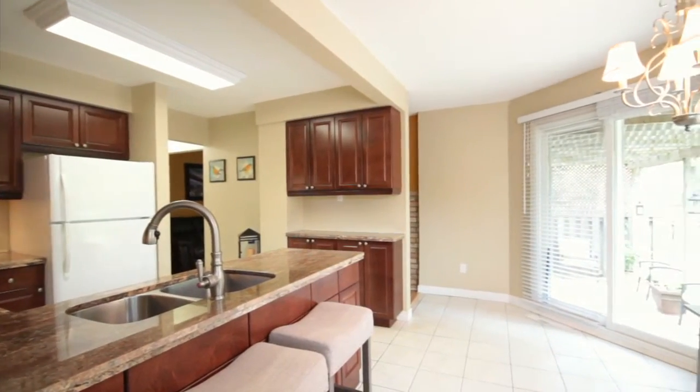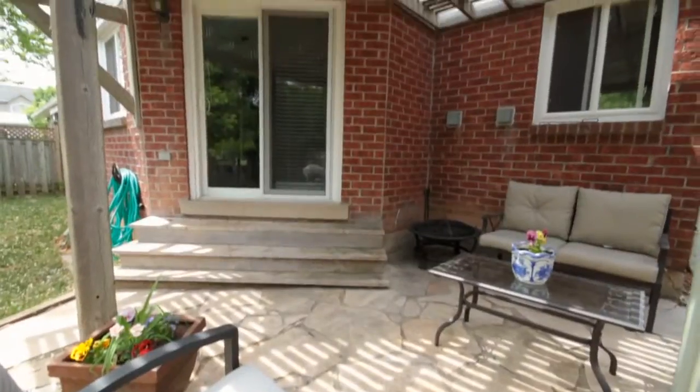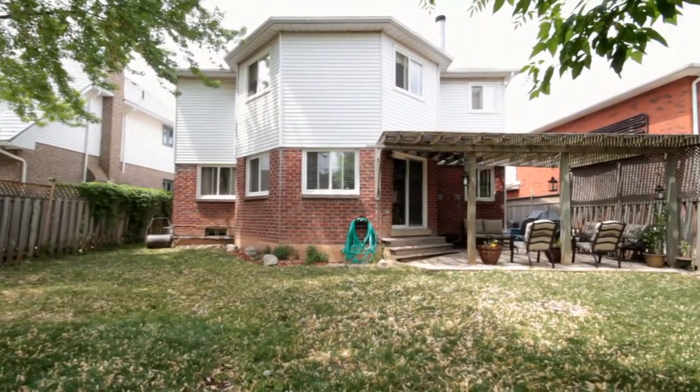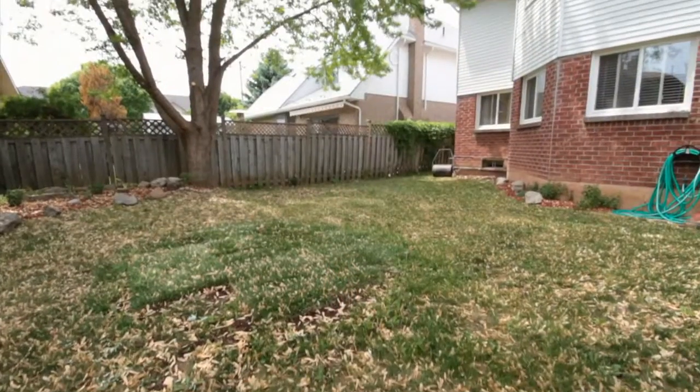Off your kitchen, you'll also find a glass slider leading to a beautifully done patio with a covered pergola, making for a cozy sitting area in your backyard. The backyard is fully fenced and features mature landscaping.